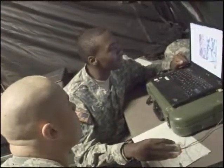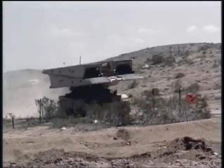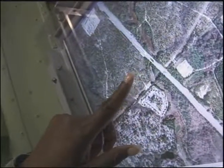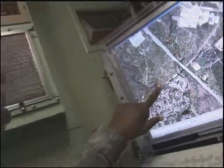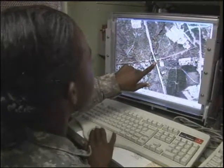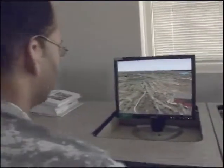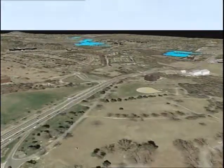Military Occupational Specialty: Geospatial Engineer. In combat, it is essential to know the points of tactical interest, the conditions of the battlefield, and of utmost importance, the lay of the land. Gathering, analyzing, and presenting this information is the job of the geospatial engineer. For this, the Army will train you to assemble vital data from geographic information systems and provide it to tactical commanders.